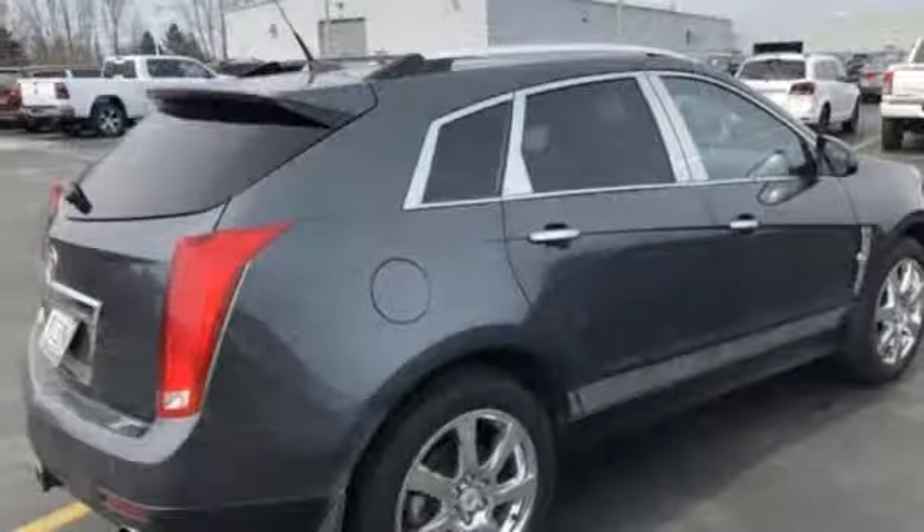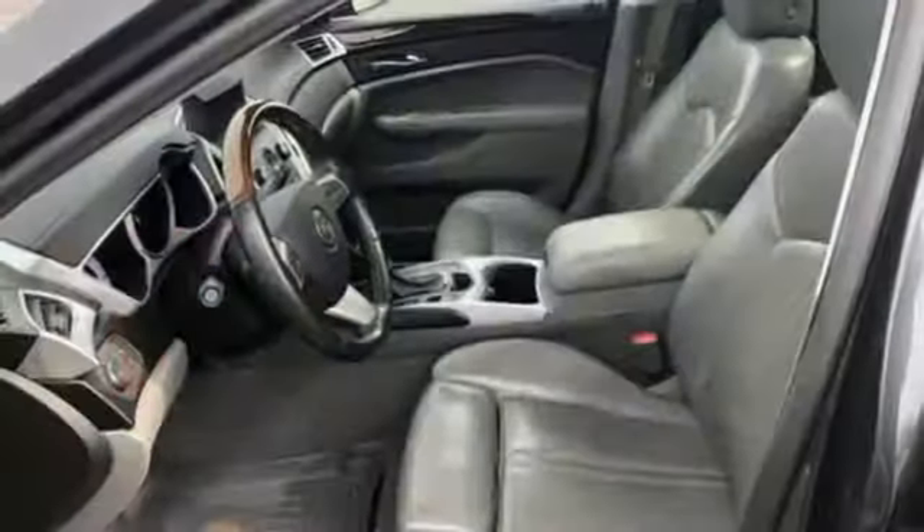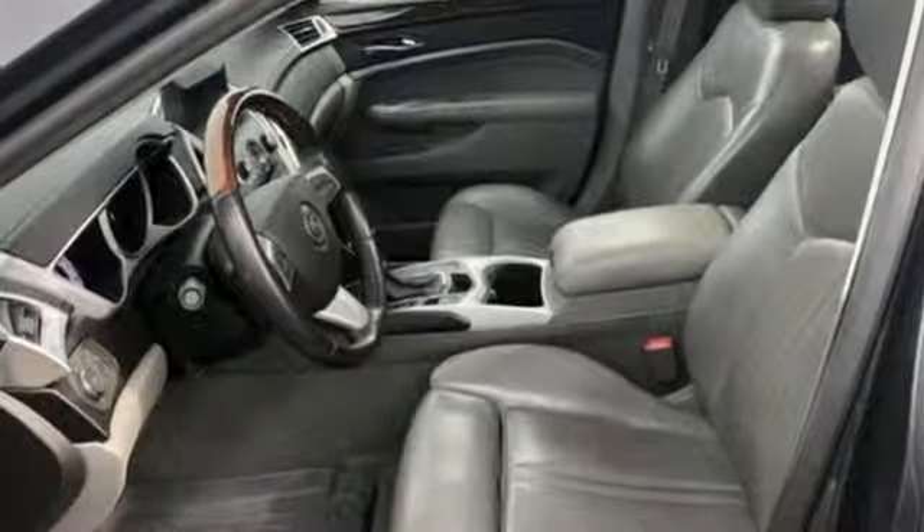The Truth About Cars observes: the original's severe forms have been softened to add some conventional beauty to the mix, but it's still bolder than the competition and distinctively Cadillac.